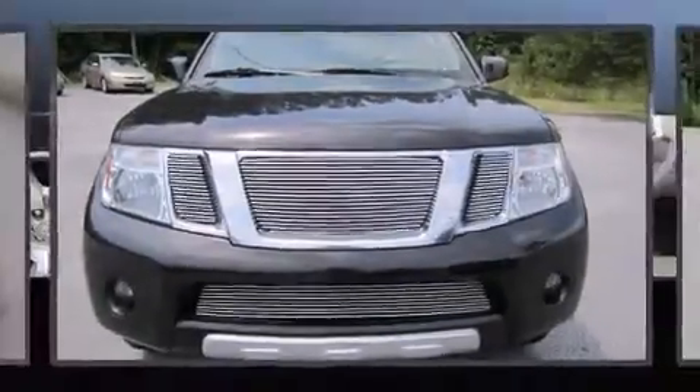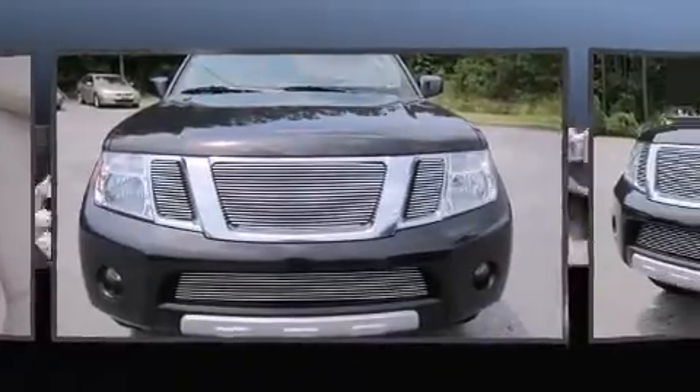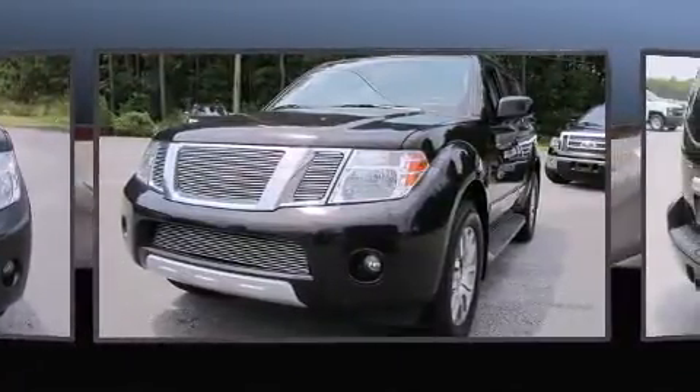Step into the 2011 Nissan Pathfinder. It features an automatic transmission, rear-wheel drive, and a four-liter six-cylinder engine.